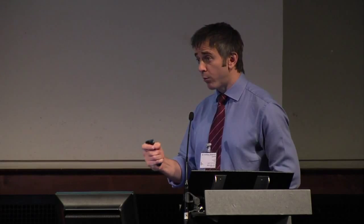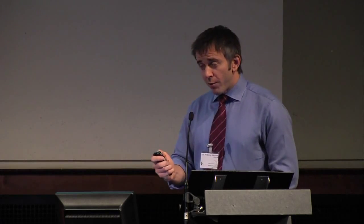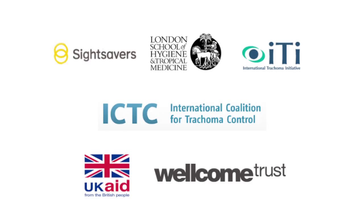Thank you very much for listening. I would like to acknowledge the three organisations who put the grant together, the International Coalition for Trachoma Control, DFID, and the Wellcome Trust, who have not funded this project but fund me as an individual at the London School of Hygiene and Tropical Medicine.